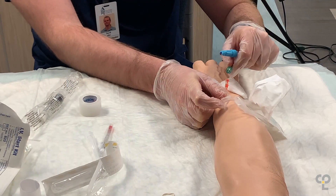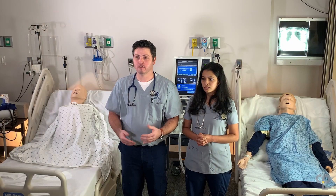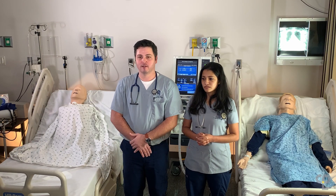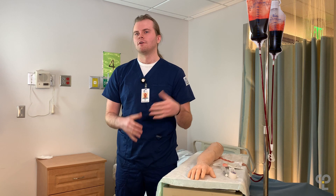Our faculty members work really hard to give our students a truly transformative experience. They use our state-of-the-art facilities to give our students the skills and the knowledge that they need so that when they graduate they are both competent and confident, and are able to get into the clinical and the field environment right away and get to work.